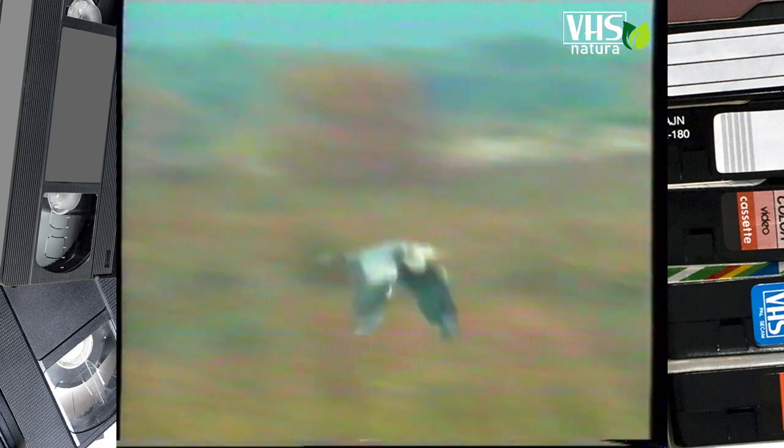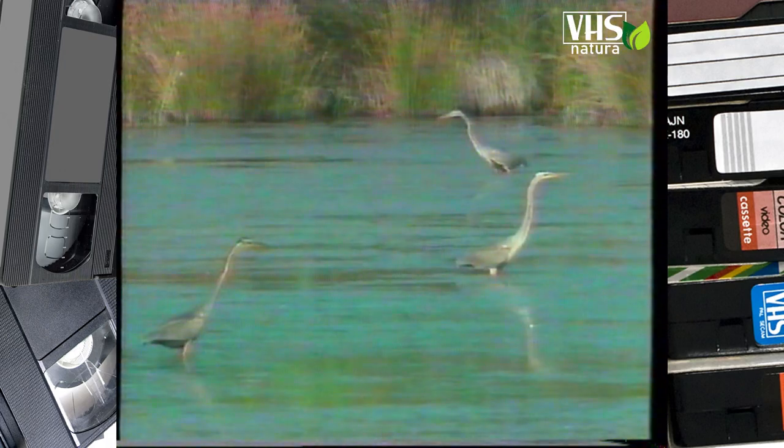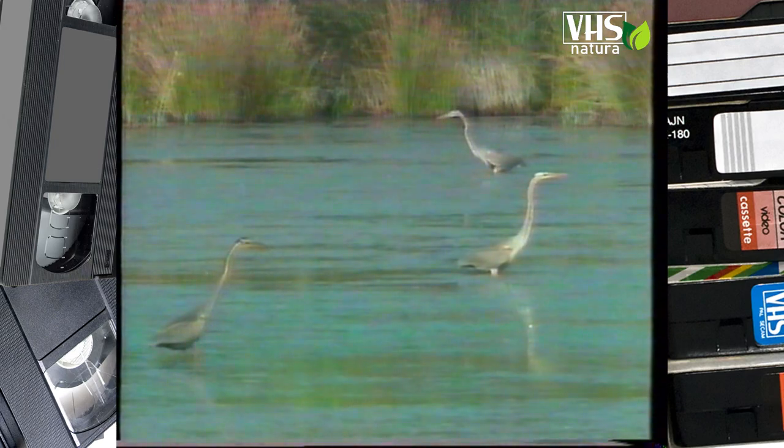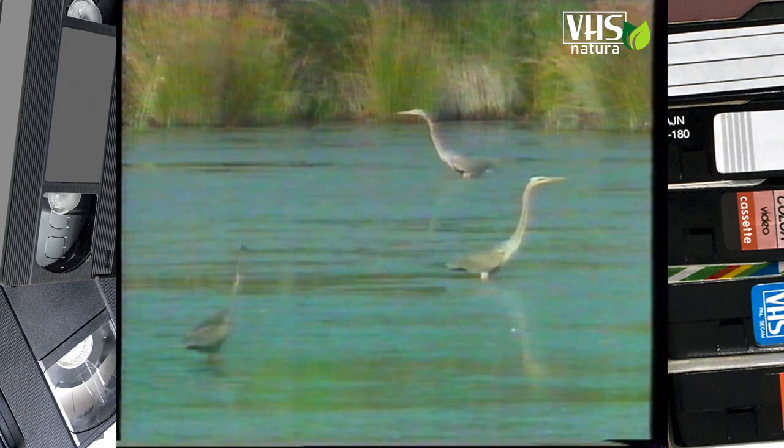A due mesi i piccoli cominciano a volare e lasciano il nido. In volo il collo dell'airone è sempre retratto a formare una S fra le spalle. L'airone rosso è più piccolo del suo cugino cinerino di 10 centimetri, e il suo piumaggio è grigio scuro a striature rossicce e nere.